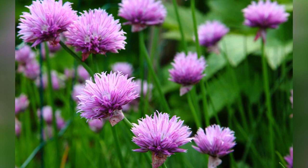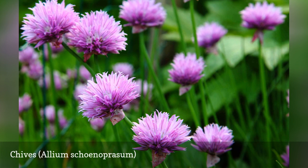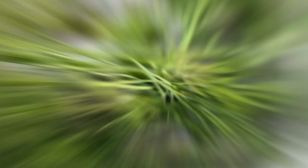Chives will repel aphids and Japanese beetles. Be sure to harvest your chives because they will spread quickly if you allow them to go to seed. Even the beautiful flowers are edible.